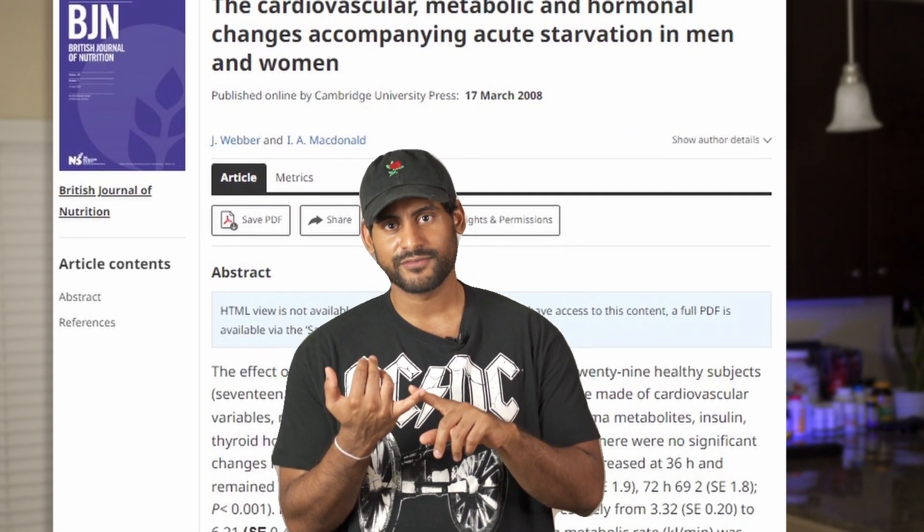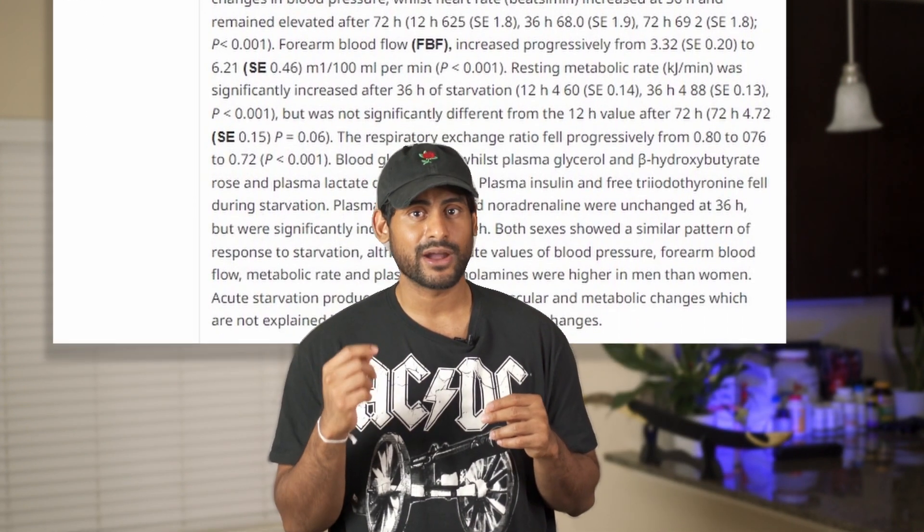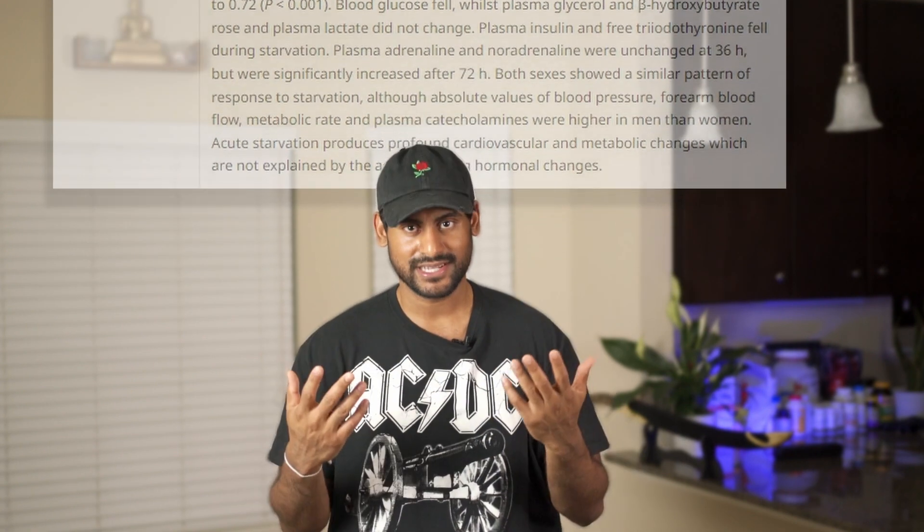Let's talk about the best type of fast paired with the best fasting window. A study compared a 12-hour fast, a 36-hour fast, and a 72-hour fast. It showed that a 12-hour fast actually lowered metabolism or had no effect, while the 36-hour fast actually increased metabolism. After 36 hours, the increase in metabolism was negligible — so even a 72-hour or five-day fast didn't further increase metabolism. This is why I chose the 36-hour fast as the best.